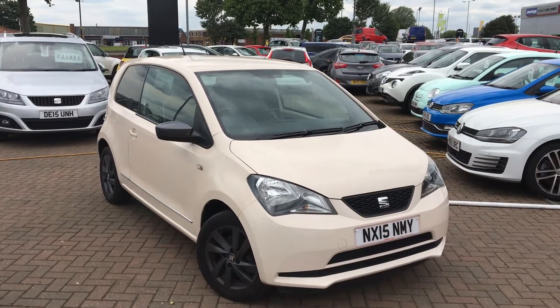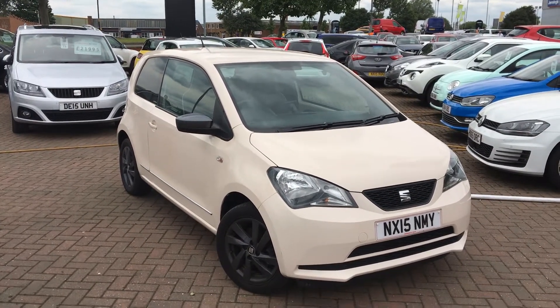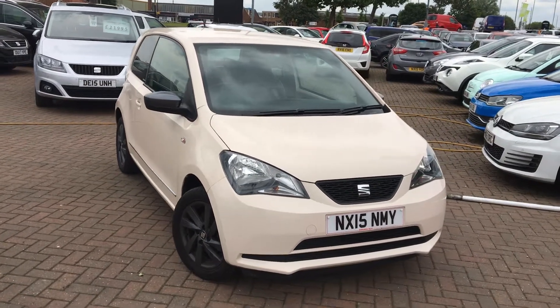Hi everyone, welcome to Jennings and today's presentation of this SEAT Mii by Mango 1 litre Mii.